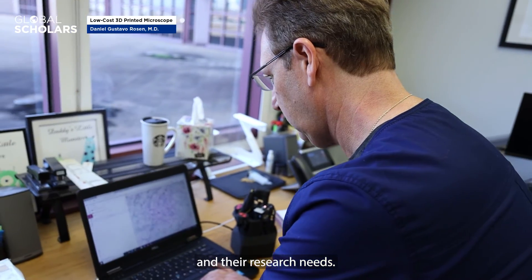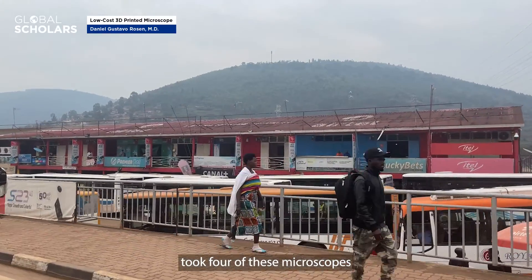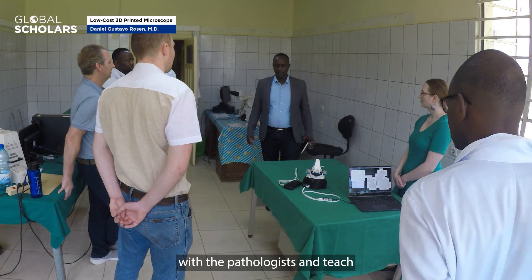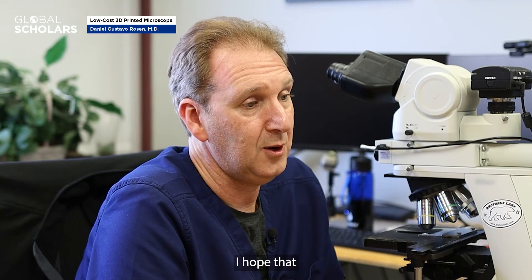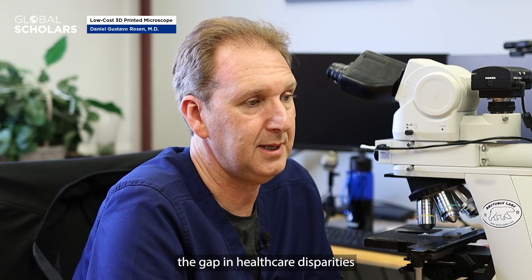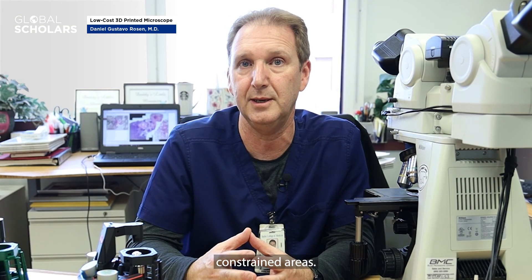One example was our recent trip to Rwanda, where we took four of these microscopes and installed them in a pathology laboratory, with the intention of having monthly meetings with the pathologists to teach and learn from them. I hope that together with these communities we can bridge the gap in healthcare disparities and initiate a culture of innovation and knowledge sharing in these resource-constrained areas.